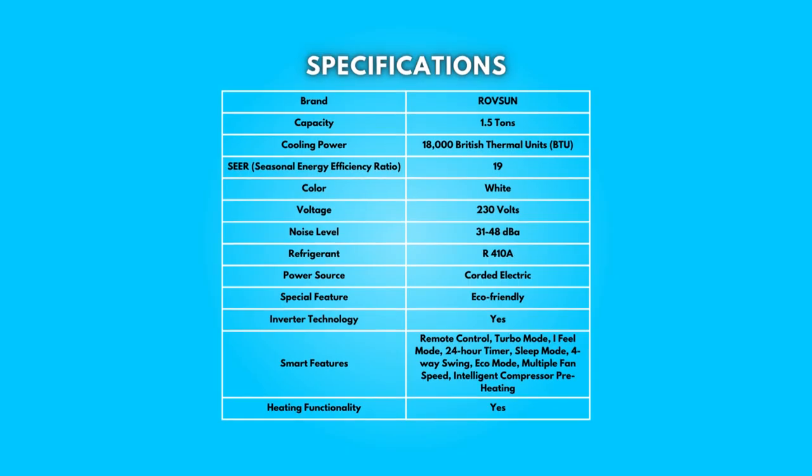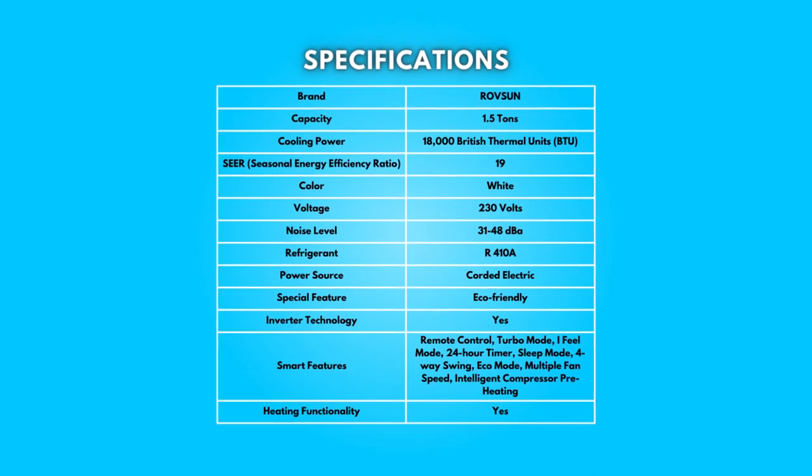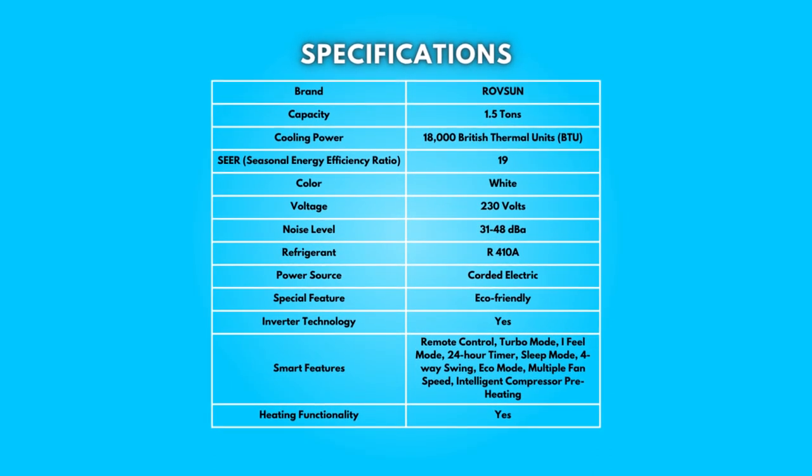Specifications. Take a moment to look at the specifications — pause if you'd like to read them thoroughly.